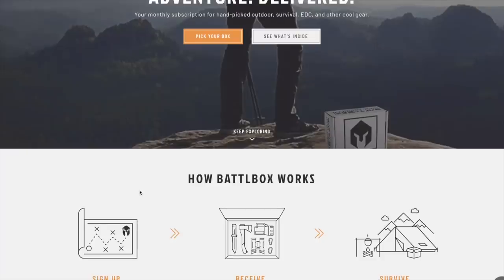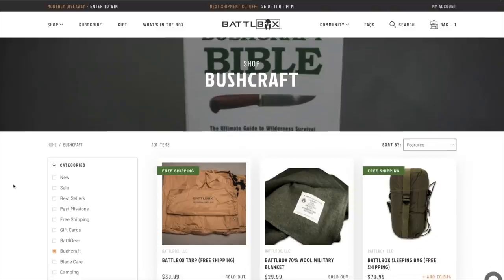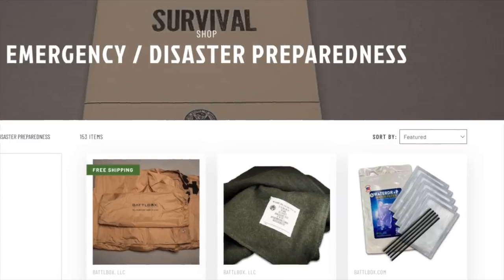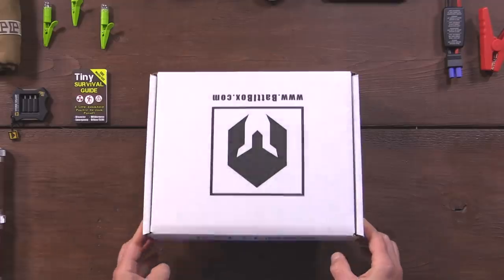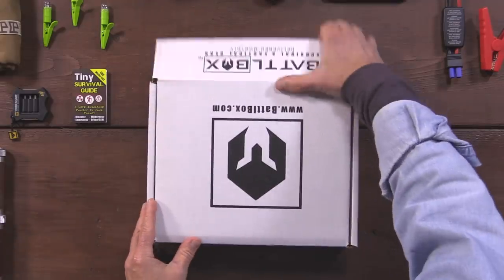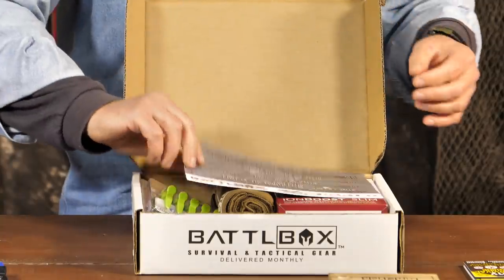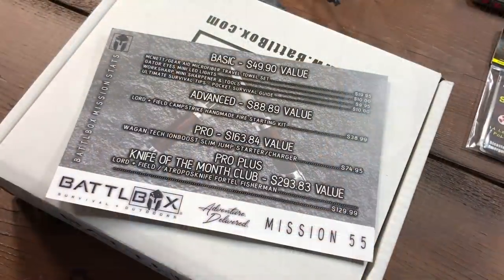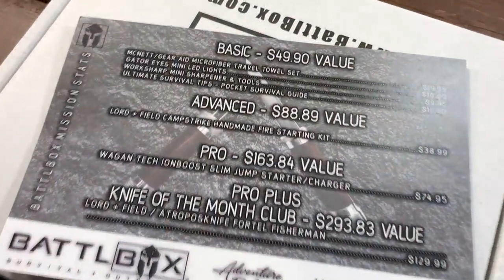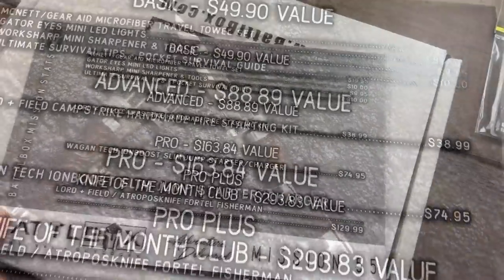For those not familiar with Battle Box, it's a premium monthly subscription box packed with outdoor, survival, tactical and emergency gear, known for its money-saving value and high quality. Every Battle Box ships in a box like this, and on top of the pile Battle Box shows you the cost breakdown of the four levels by listing the street price of each item, so you can easily compare the value and savings of your subscription — just transparent and honest.